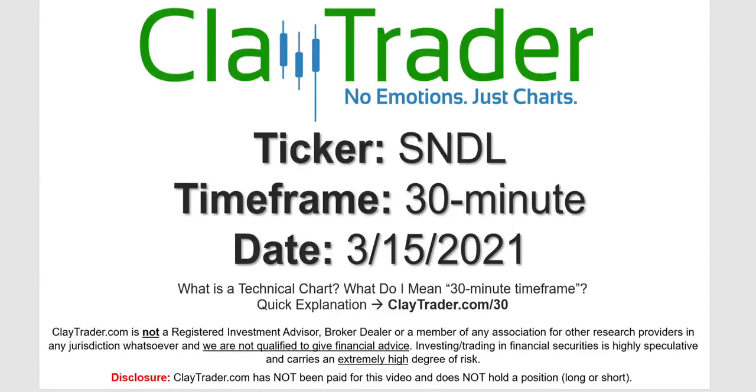Hey, it's Clay, and this will be a video chart on ticker symbol SNDL. We will take a look at the 30 minute time frame. Not sure what I mean by 30 minute — I do offer an explanation video at that link.